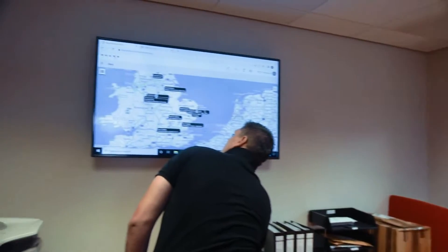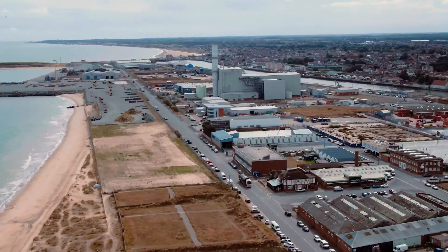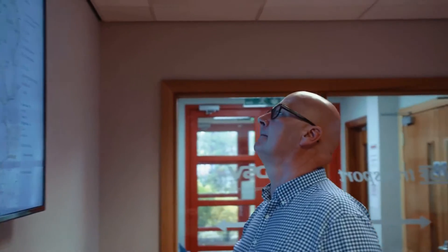We run a fleet of 22 Volvo trucks and around about 55 trailers — various shapes and sizes: extendable trailers, low loaders, step frame trailers to do specialist transport. Working in this area with our backs against the coast, we're working in a 180-degree area rather than a 360-degree area. Having the right truck with the right power and good fuel consumption starting from here is very important.